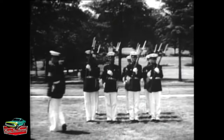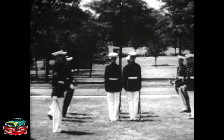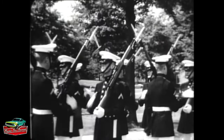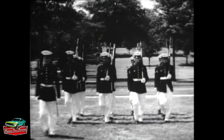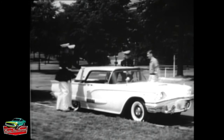Here at the Marine Base at Quantico, Virginia, members of the crack drill team of the Marine Corps demonstrate precision performance — the finest in the business. Now we'd like to show you another kind of precision performance executed by the finest in its business: the four-passenger Ford Thunderbird.